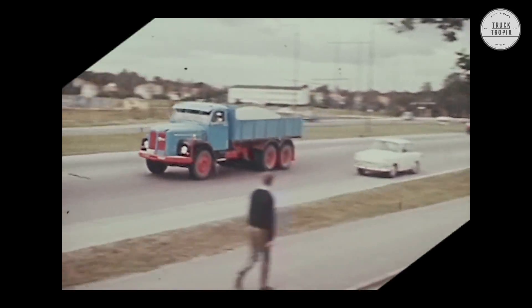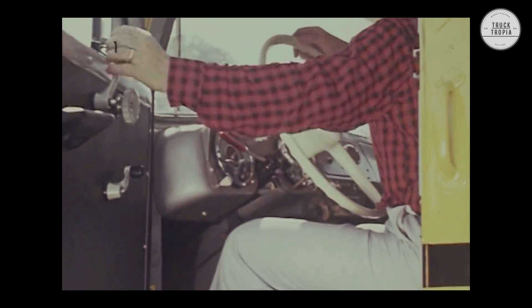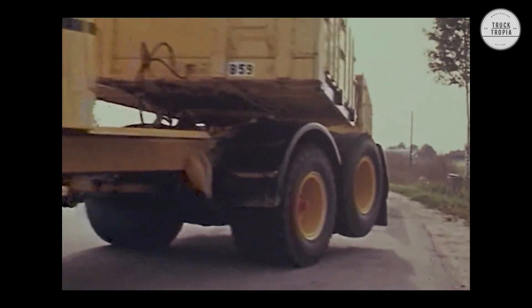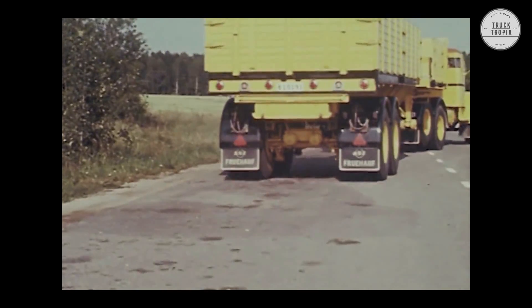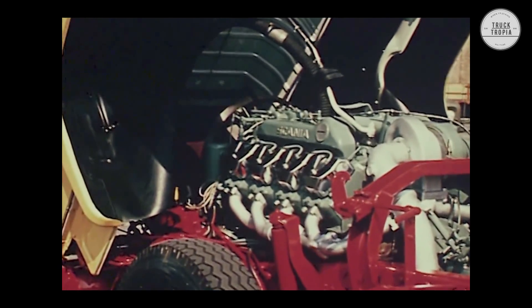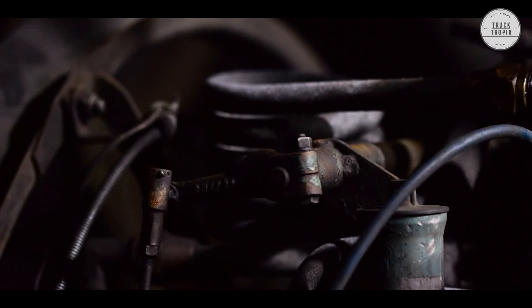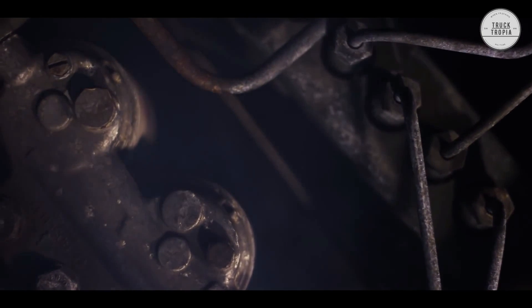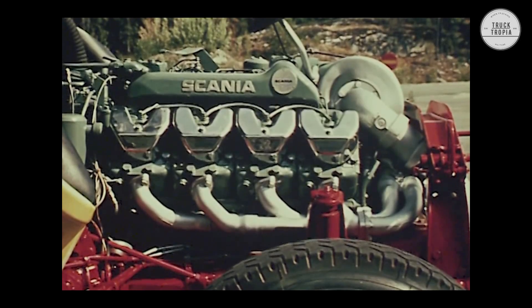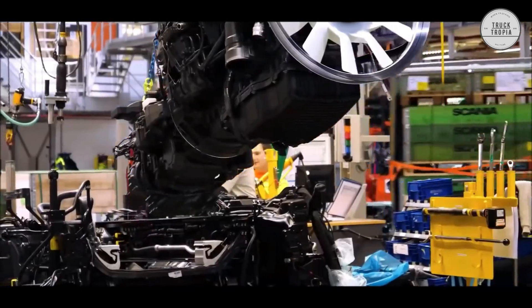The first V8 engine in trucks was developed by Scania engineers in 1962, when the inline 6 engine was only available with 250 horsepower. The newly developed V8 had a displacement of 14.2 liters and 350 horsepower. The V8 engine has a unique sound, which is still very popular among enthusiasts. Scania manufactured more than 170,000 14-liter V8 engines in total, making it by far the best-selling engine in the high-output segment.